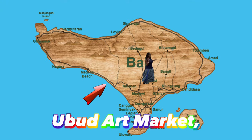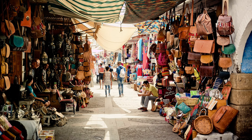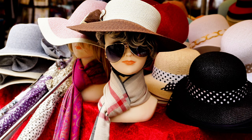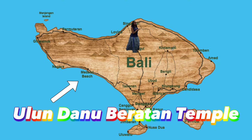Ubud Art Market is 38 kilometers from Kuta, which takes an hour and 21 minutes to get there. Located in the center of Ubud, Ubud Art Market has numerous small shops with a variety of merchandise. You can find deals on souvenirs, silk scarves, shirts, statues, handmade woven bags, hats, and so much more.